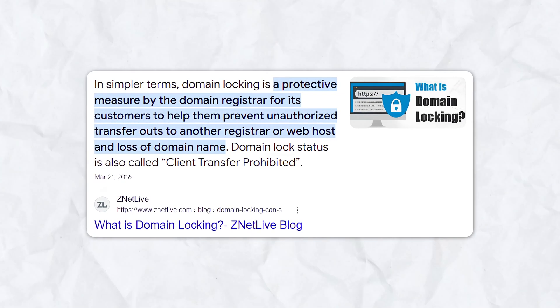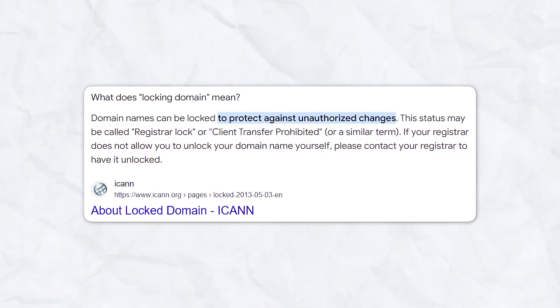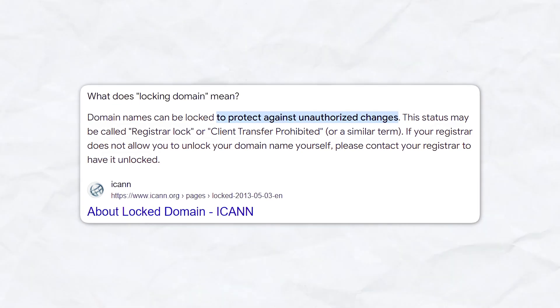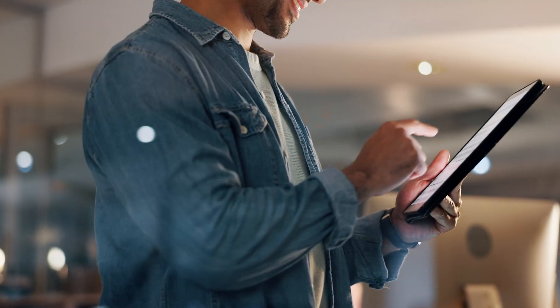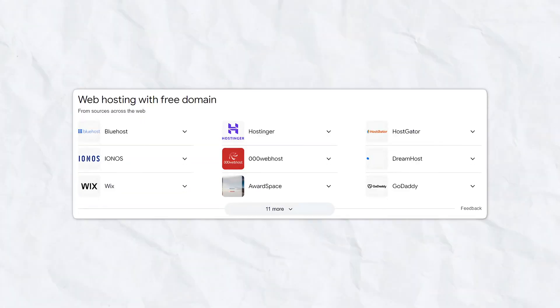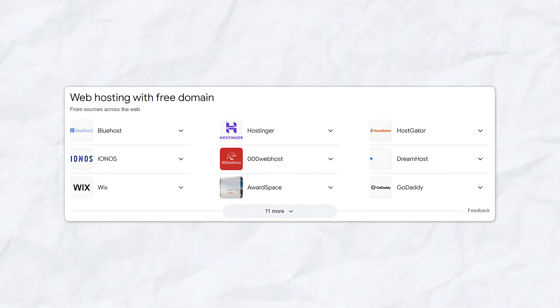Another important feature to look for is domain locking. With domain locking, you can prevent any unauthorized transfers from happening, making sure that nobody can transfer ownership of your domain to somebody else if it's already locked. And of course, probably one of the most important things is to consider bundled services. One of the most significant considerations when choosing a domain registrar is whether you need other services such as web hosting or website building. Many web hosting providers offer a free domain when you sign up for hosting, and the best example of this is Hostinger.